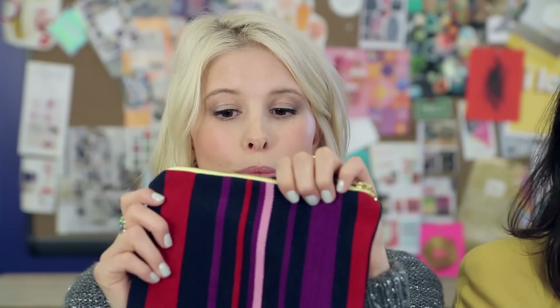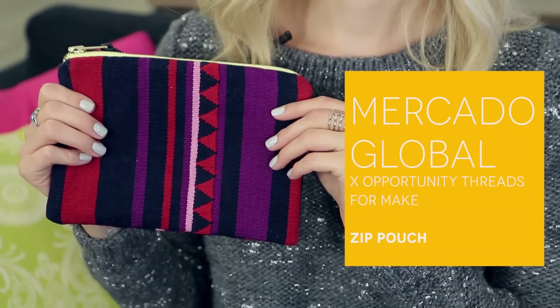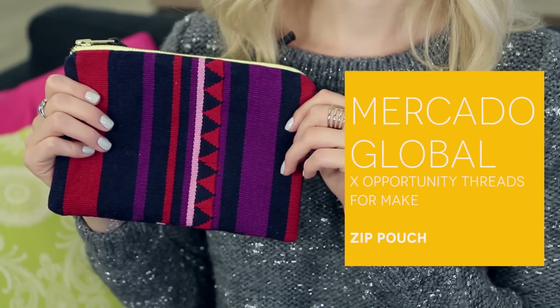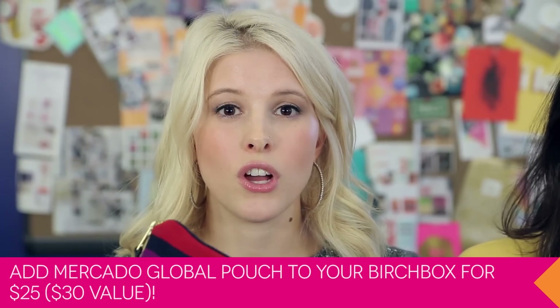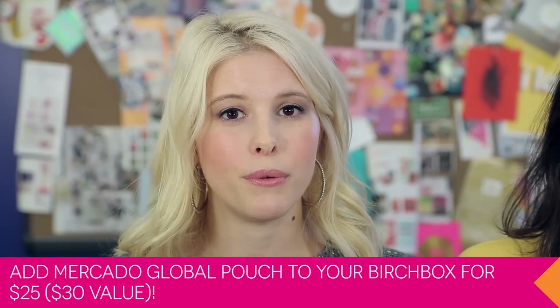The next item is a lifestyle product — this is the Mercado Global Pouch. It's made by artisans in Guatemala, the fabric, and the actual pouch is made by a cooperative in North Carolina. So it supports all women. This is a really sturdy, beautiful pouch. You can use it as a clutch, or throw your card carriers and cash in there and toss it in your handbag or use it when traveling to keep things organized. It also looks great on your vanity. And it's an exclusive price — it's $25, and normally it would be $30 if you don't upgrade with your subscription.